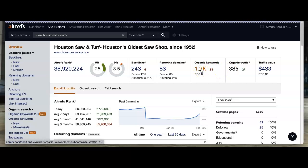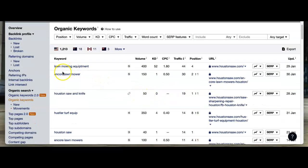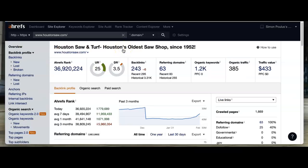For example, on these keywords — 'lawn mowing equipment' is getting about 400 people searching for that per month. 'Encore mowing Houston,' 'saw knife' — that's what consumers are really looking for. You really don't want to miss out on those linking back to your site and being number one above your competitors.